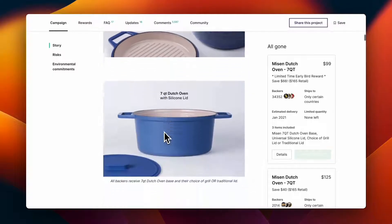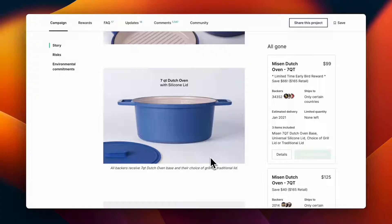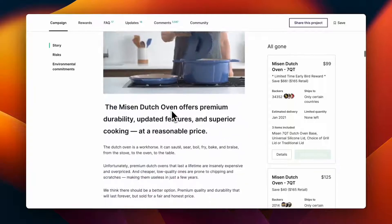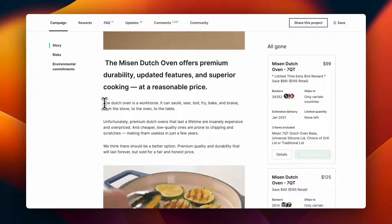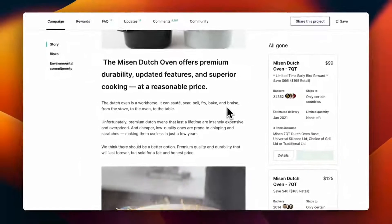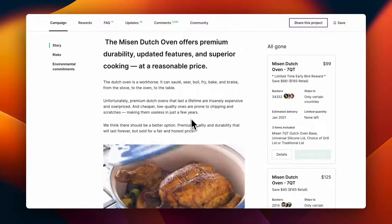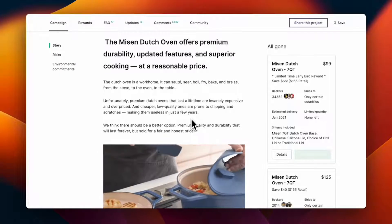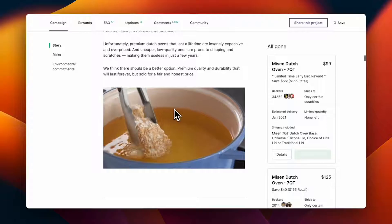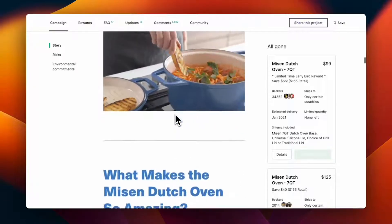They start with versatility, showing how it has a two-in-one grilled pan lid and a silicone covering. They describe the Dutch oven as a workhorse — it can sauté, sear, boil, fry, bake, and braise from the stove to the oven to the table. They also have videos showing frying, baking, and all sorts of cooking with the same product.